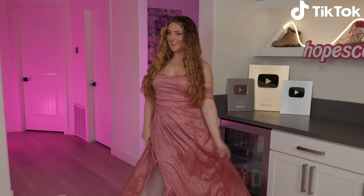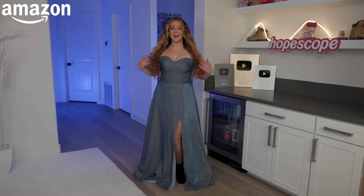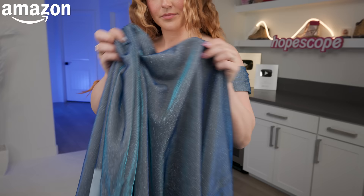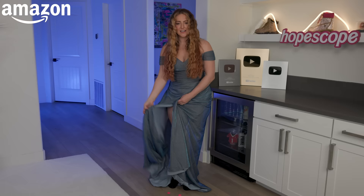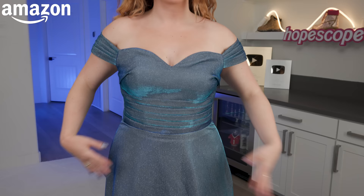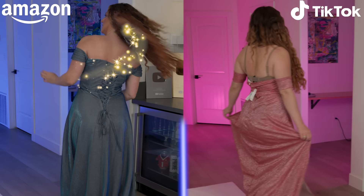Now let's see how the Amazon dress compares. This dress is way better. I love the color. It's just as sparkly as the pink one, but there are all these different hues of blue in the fabric. It's also not quite as stark white on the inside. The neckline has a ruched detail and it's way better. And this one has a whole corset back.